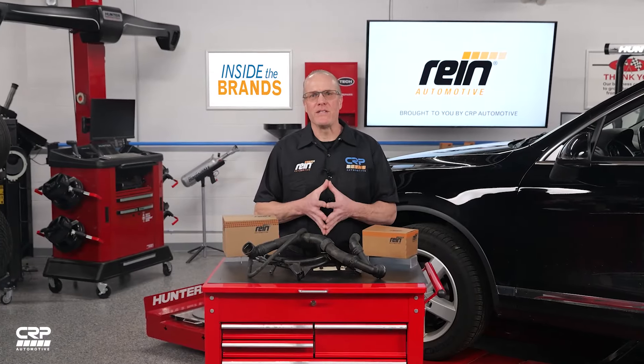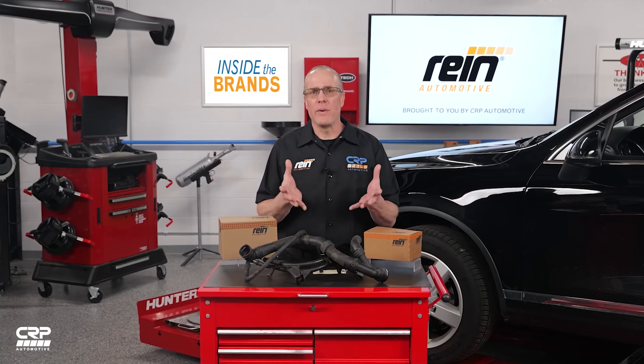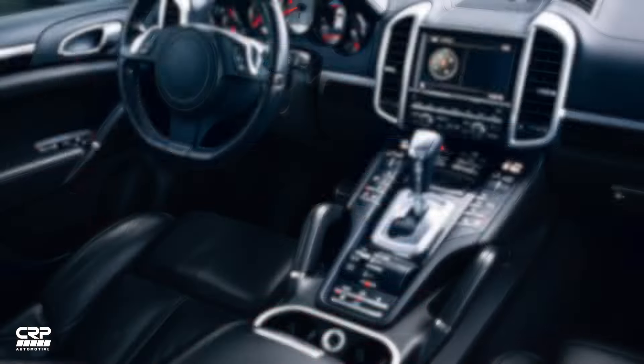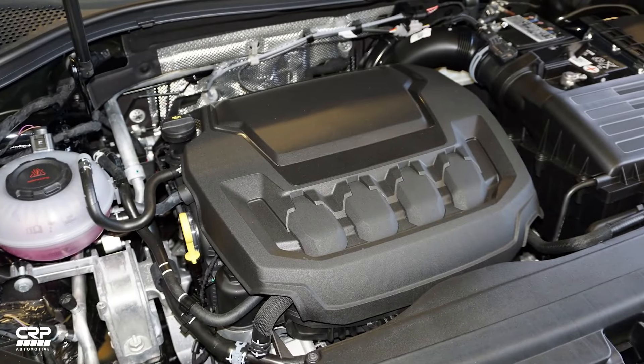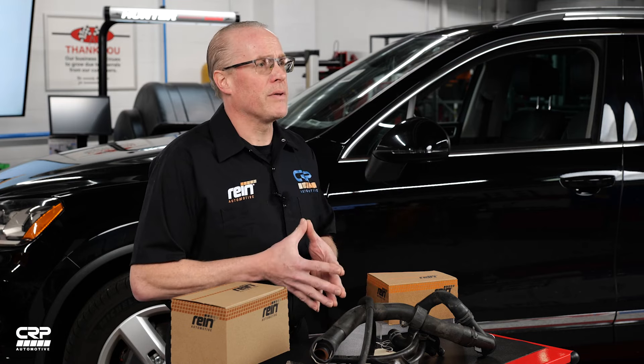Plastic materials have revolutionized the automotive industry, offering the advantages of reduced weight, durability, and cost-effectiveness over traditional metal components. Plastics are used extensively in vehicle interiors, exteriors, and engine compartments due to their excellent properties, which also contribute to improved fuel efficiency and design flexibility.